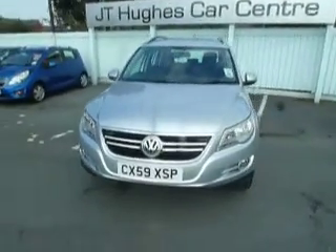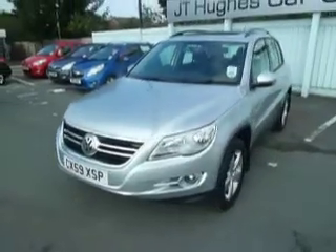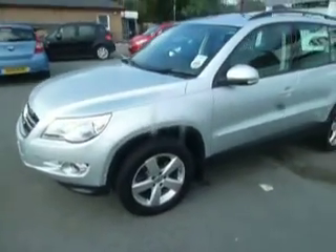Hello there and welcome here to JT Hughes in Oswestry. My name is Clark Allan and I'm going to be showing you around this Volkswagen Tiguan.